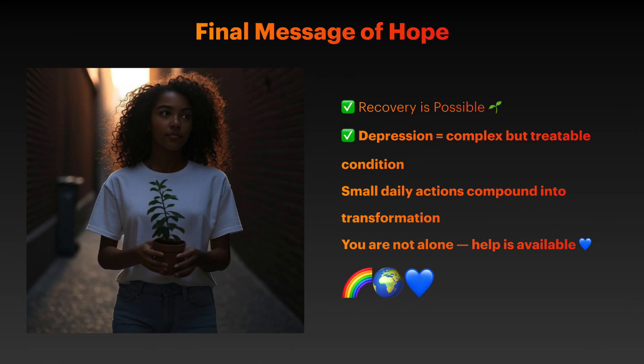Depression is a complex neurobiological condition, but the combination of evidence-based lifestyle interventions with professional treatment offers real hope for recovery. The key is consistency — small daily actions compound into significant improvements over time.